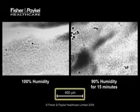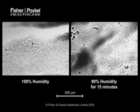Size is indicated by this scale. You will see that when the relative humidity of air flowing over the trachea is below 100% for a long period, the mucous layer will dry out. Of course, this prevents proper mucociliary transport, leaving potentially infectious debris stuck in the airway.